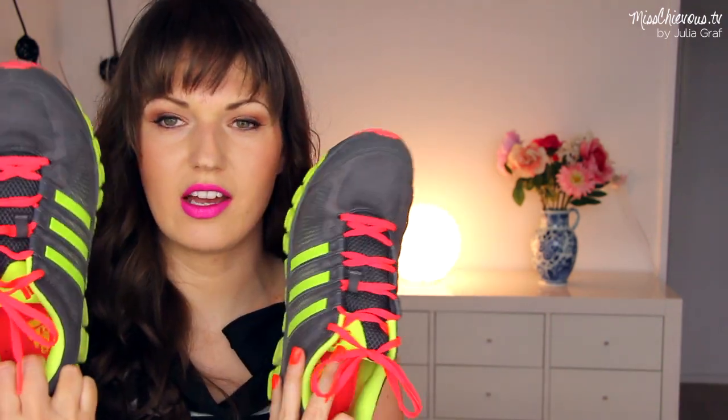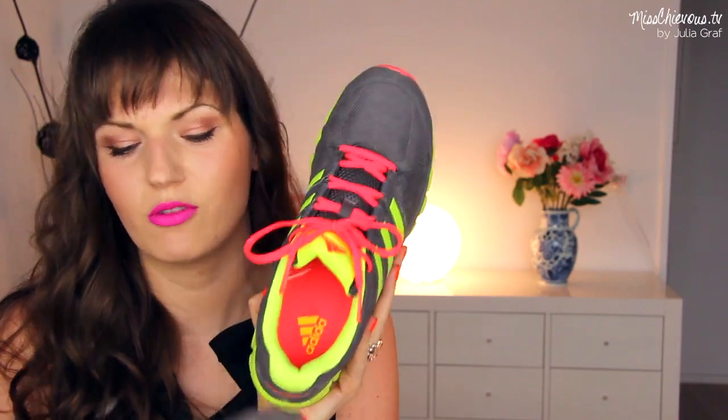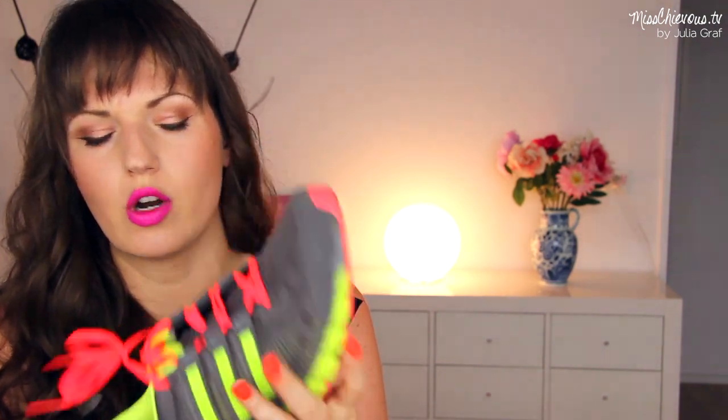I also got a new pair of runners because runners are super expensive in Switzerland. In the United States, you can find basically the exact same model for half the price. I picked up these ones — these are the Adidas Ride. I love the neon color; I think they're really funky. The neon orange laces and the greenish-yellow part. They're really comfortable for running — I've already worn them twice. They're very light shoes but have a very good sole for outdoor activity.